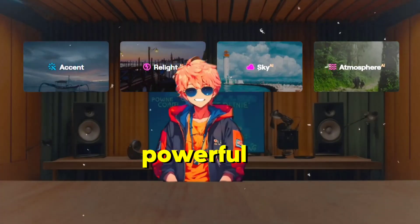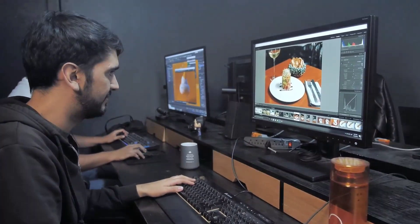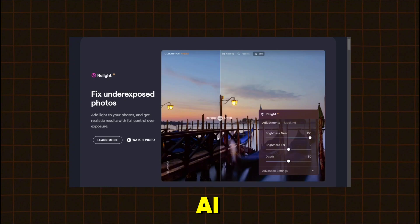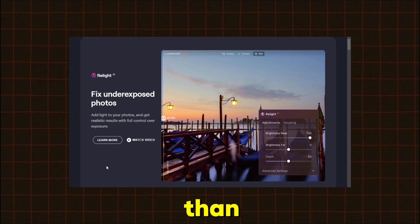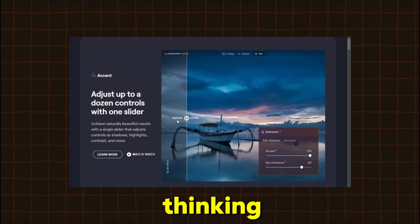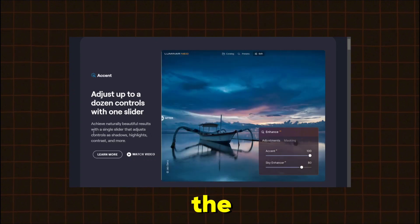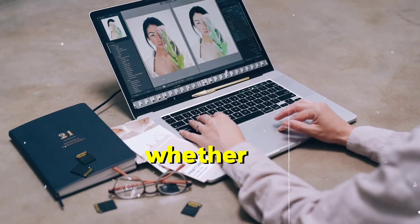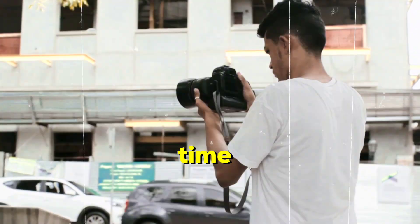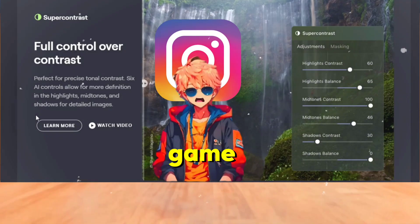But here's the thing — even with all these powerful tools, Luminar Neo AI is incredibly easy to use. You don't need to be a Photoshop wizard to get stunning results. The interface is intuitive, and the AI does a lot of the heavy lifting for you, so you can focus on your creative vision rather than the technical details. I know what you're thinking: this sounds too good to be true. But after seeing the results firsthand, I'm convinced this tool is the future of photo editing. Whether you're a pro photographer looking to save time or just someone who wants their Instagram pics to pop, Luminar Neo AI is a game changer.